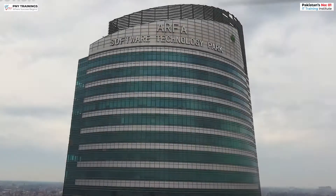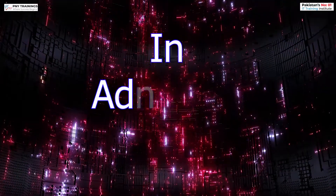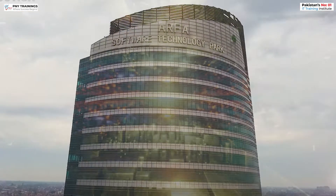PNY Trainings is coming to you for a one year diploma in Advanced Web Technology. As you know, technology is available everywhere, so why not learn it to an advanced level?